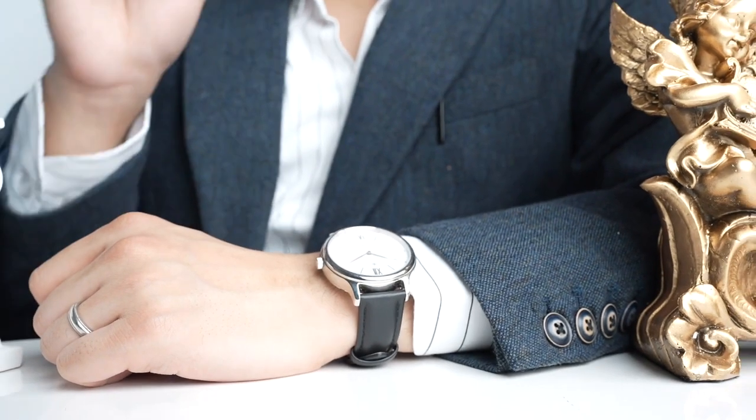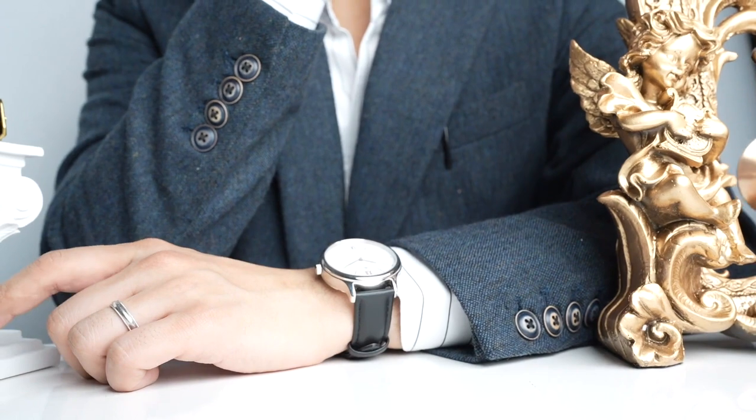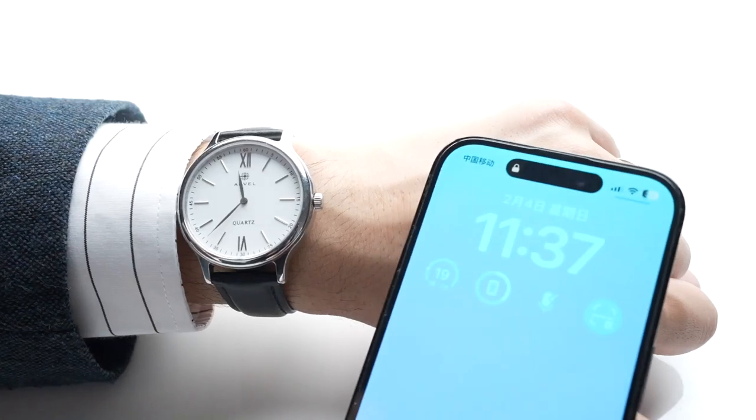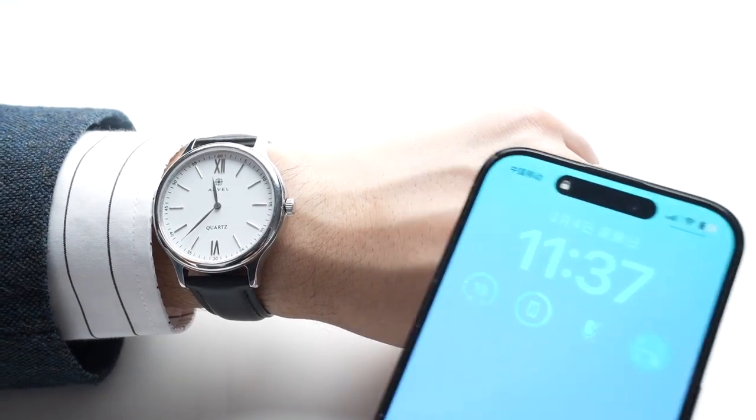The watch is designed by a team of professional watchmakers, so they appear as regular luxury watches, and this will make your audience unsuspicious.